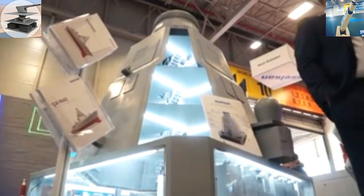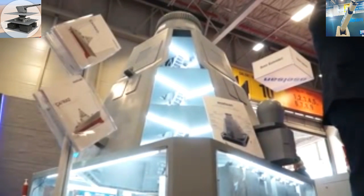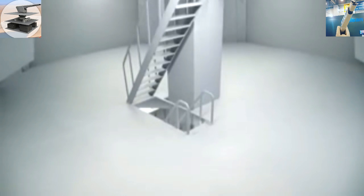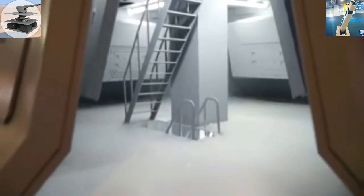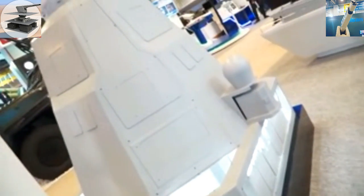This here is the electronic support measures antennas, and these are the receive antennas for the electronic countermeasures ECM. Right here you can see the VHF antennas, which are non-rotating as well. And right here is the satellite communication antenna, and this one is the transmit antenna for the ECM.